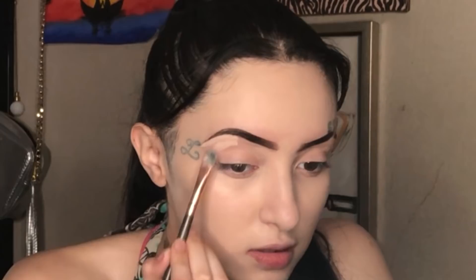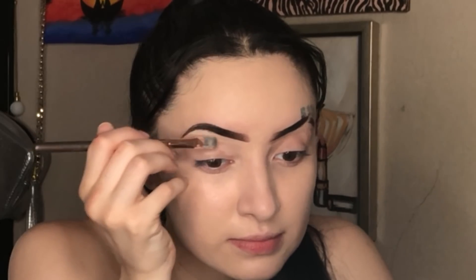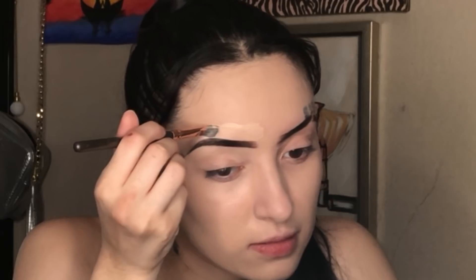We're going to conceal my eyebrows with the same foundation using this brush and just clean them up. Usually I do it with concealer, but it's almost out. If you guys have any ideas of what I should be for Halloween, please let me know — I would love to know.